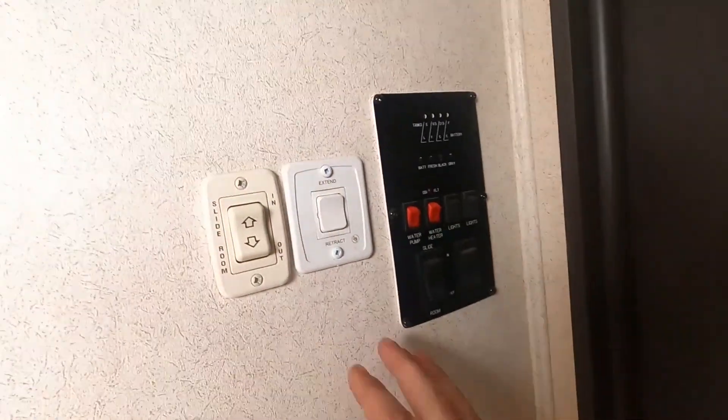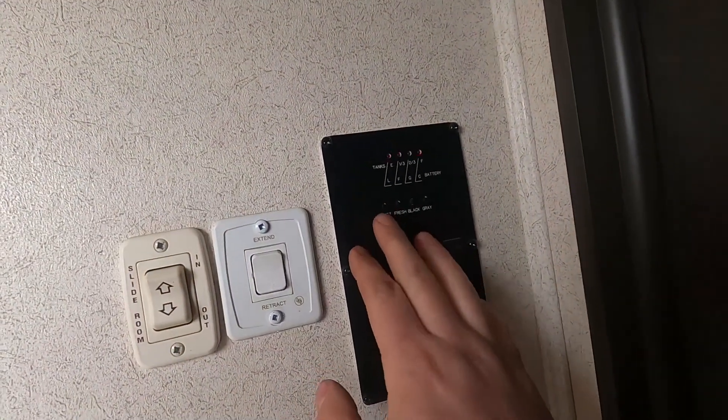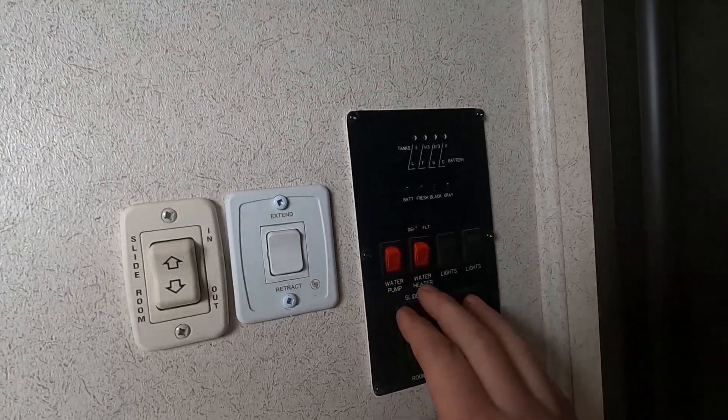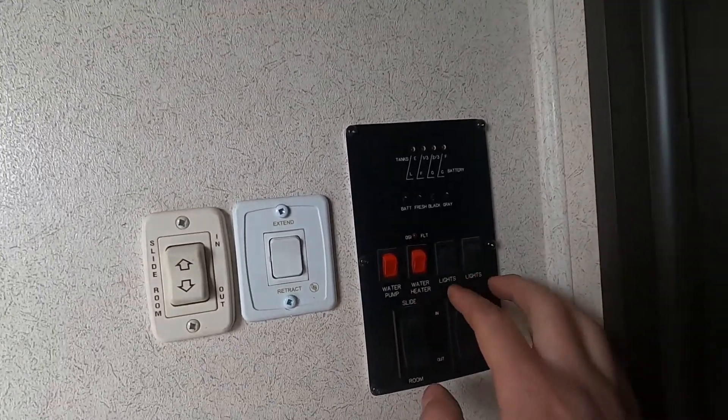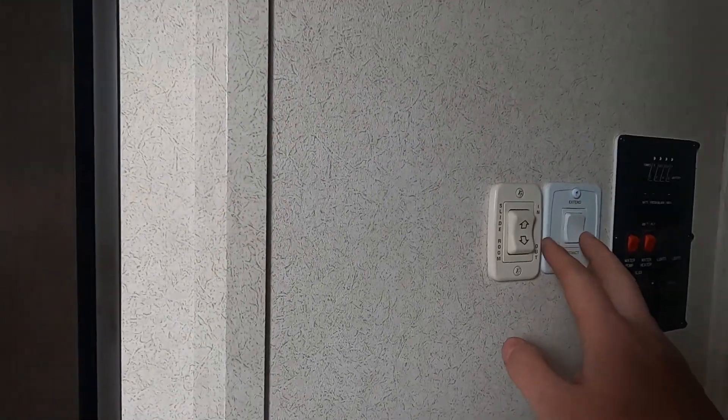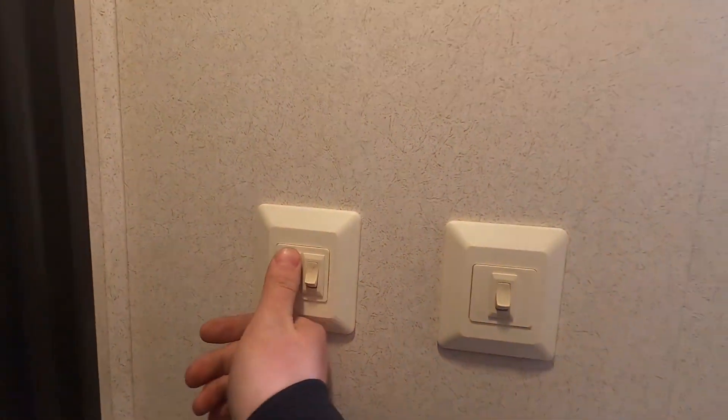As soon as you walk in the coach, here is your monitor panel — your battery level, fresh water tank, black and gray tank levels, your water pump control, water heater on gas, some light switches, slide room control, and another slide room control. You also have light switches on the back for the hallway and the main ceiling lights.